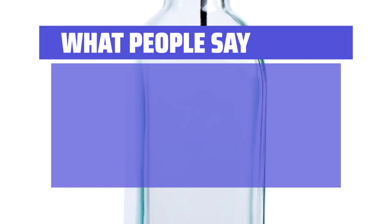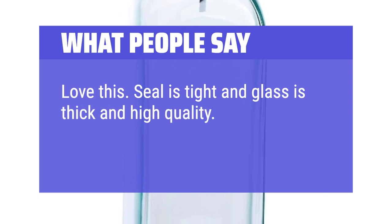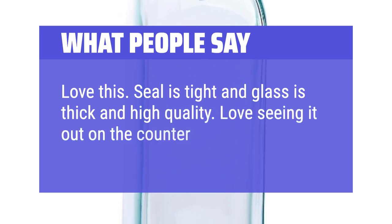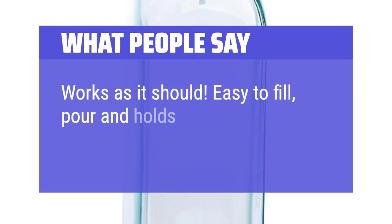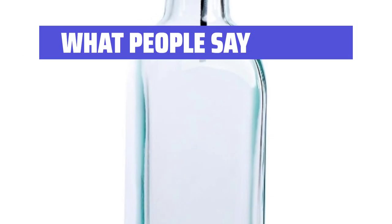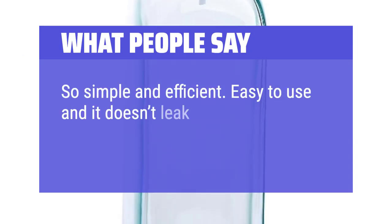What people say: Love this — the seal is tight and the glass is thick and high quality. Love seeing it out on the counter; it feels fancy. Works as it should. Easy to fill, pour, and holds a good amount. So simple and efficient. Easy to use and it doesn't leak, which is the best.